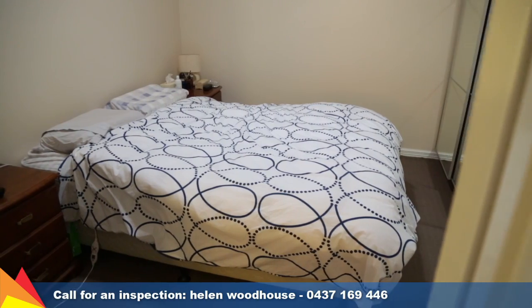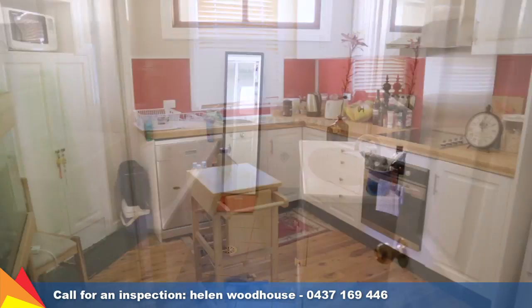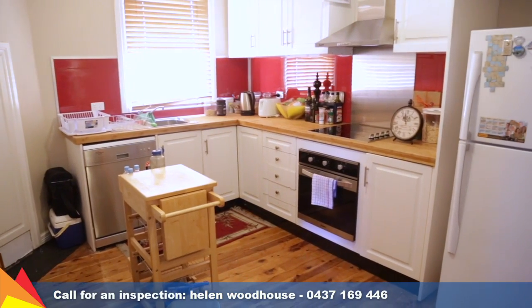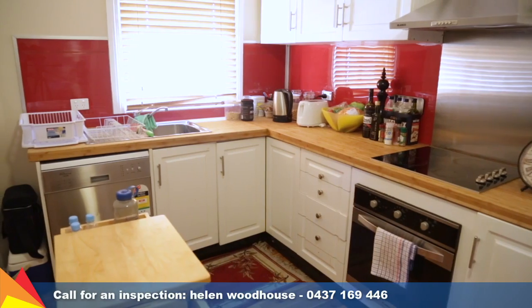This charming home offers three bedrooms plus a good-sized bathroom. The kitchen is functional and includes all you need to cook up a storm, including electric cooktop, underbench oven and dishwasher.